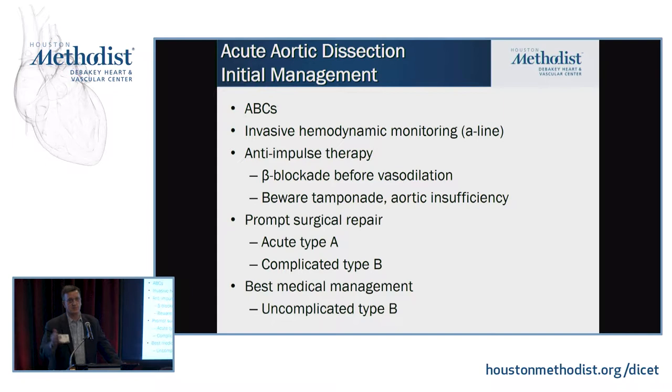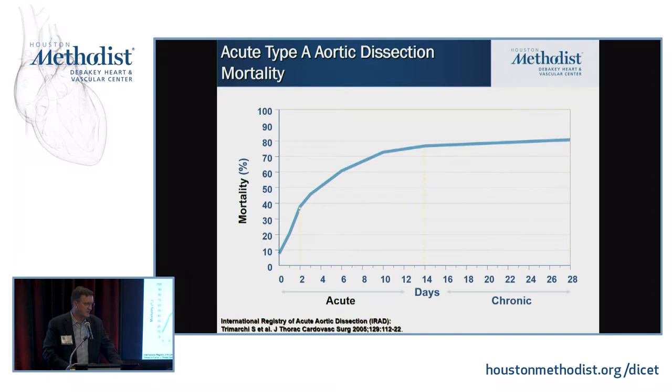Patients with acute type A — the treatment is surgery, as quickly as possible. I used to tell my residents: a patient with a type A dissection is like a hand grenade in your hand with the pin pulled out. I've seen patients waiting for another CT scan, waiting for TEE to come down, waiting for an OR to open up — and they just rupture and die in the emergency room. That's a terrible thing.